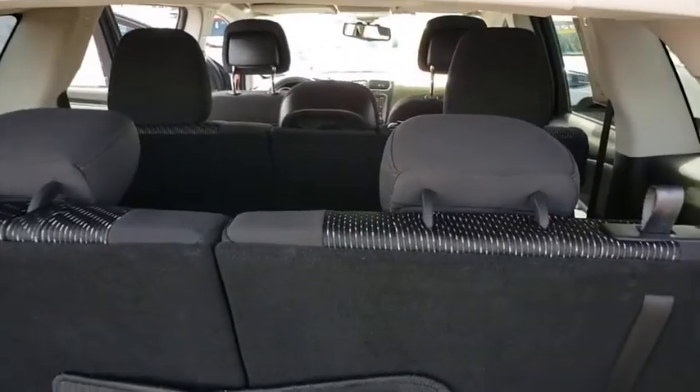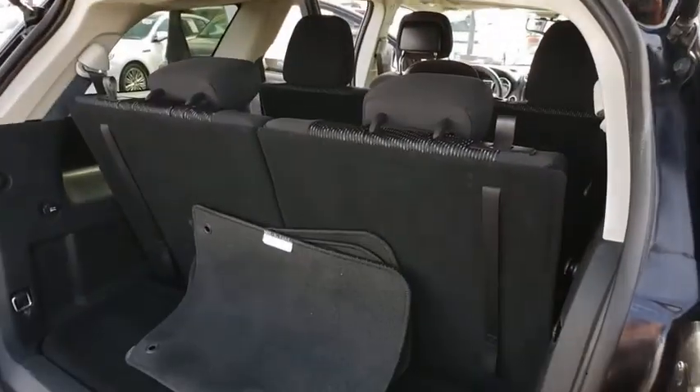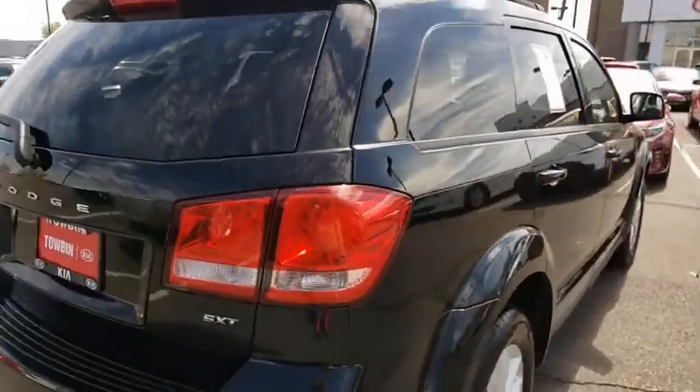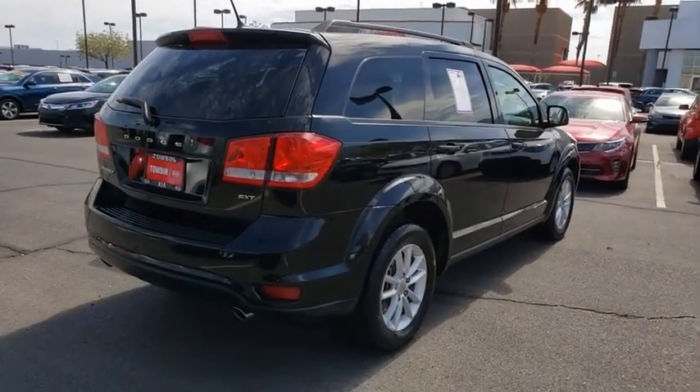This vehicle has less than 65,000 miles. Here are some of this vehicle's great options: AM FM stereo with CD player, fog lamps, speed control, variable speed intermittent wipers.